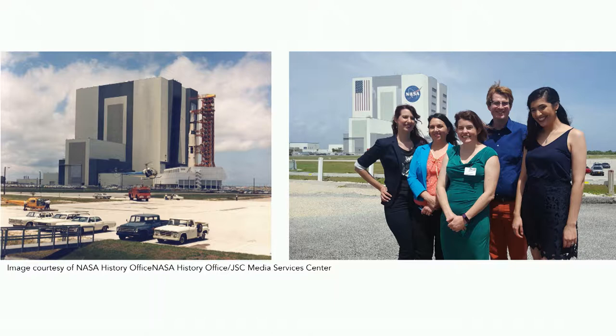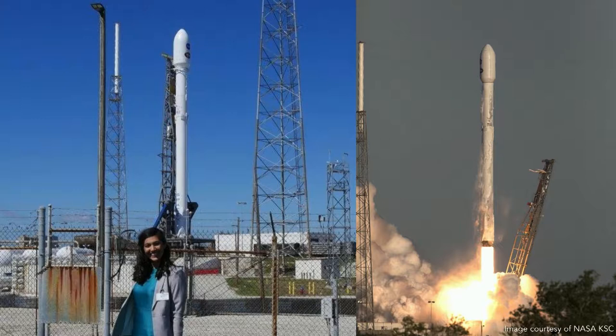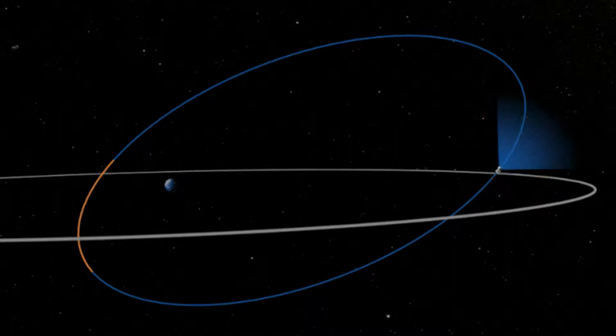TESS was put onto the fairing of a SpaceX Falcon 9 rocket at Cape Canaveral in April of 2018. I had the opportunity to go to the Vehicle Assembly Building — which looked very different in the 60s versus today — and talk to the press about this exciting launch. We went down to the launch pad, saw all the rocket pieces in SpaceX's launch area, and TESS launched. It was a really amazing experience. We got excited Twitter engagement from NASA mission director Thomas Zurbuchen and NASA Administrator Jim Bridenstine.